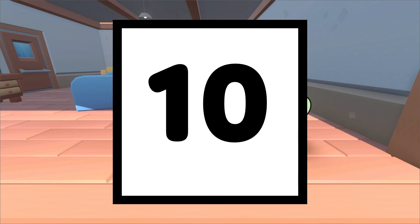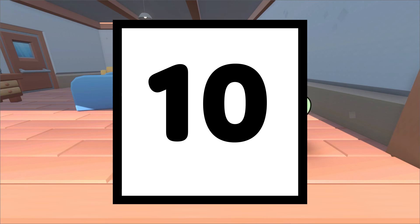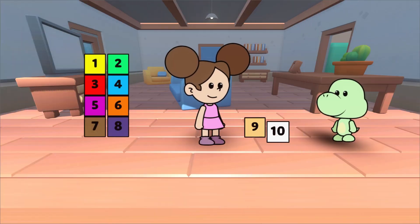And this, what is it? This is the number 10. The number 10 comes after 9. Let's see what we learn today.